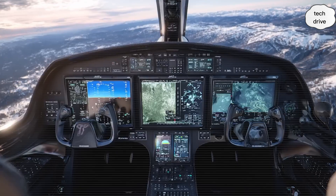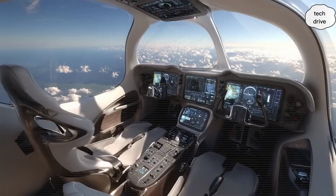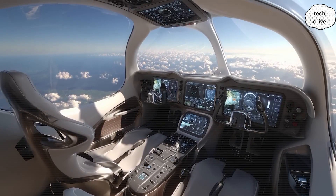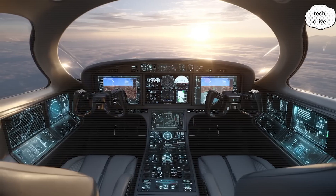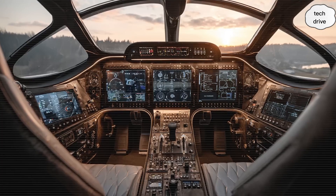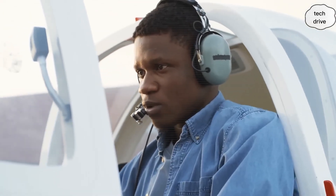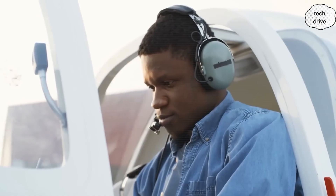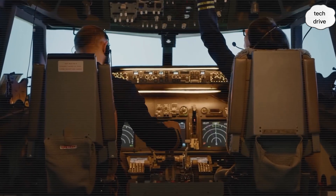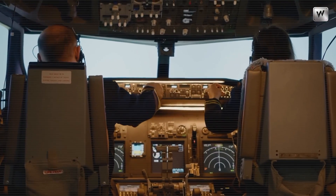This wasn't just a product reveal — it was a signal. A signal that air travel is about to leave behind its century-old limitations and open up a new age where flying personal EV planes is as normal as driving to the grocery store. Affordable, clean, zero-emission air travel for you, your family, and every generation after. Today's news isn't just news — it's the beginning of something that will make history books look outdated. And this is only the first reveal.